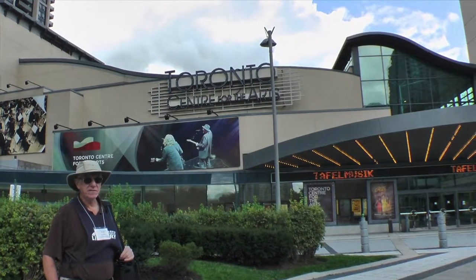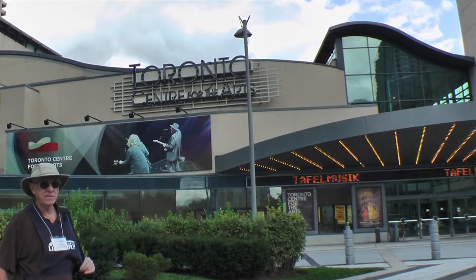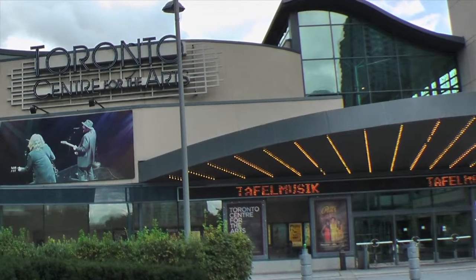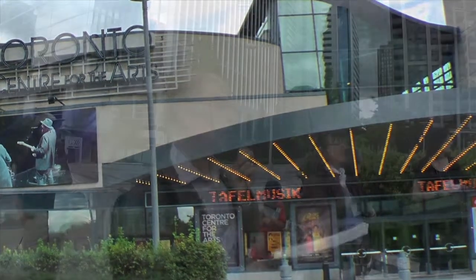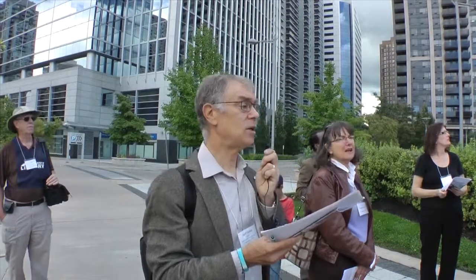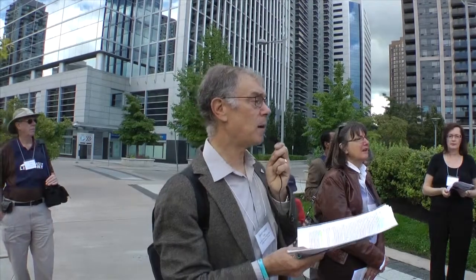In terms of heritage, the building is listed on the City of Toronto's Inventory of Heritage Properties, which is a good thing. Over on your right is the Toronto Centre for the Arts, otherwise known as the North York Performing Arts Centre. That was built by Zeidler Roberts — Eberhard Zeidler is a well-known Toronto firm that did a number of concert facilities across North America, including one in West Palm Beach and the Mississauga Centre for the Arts.